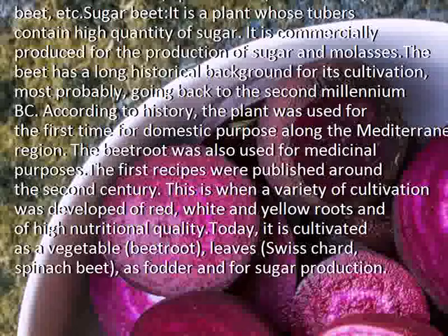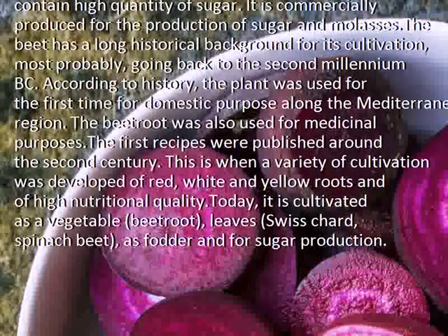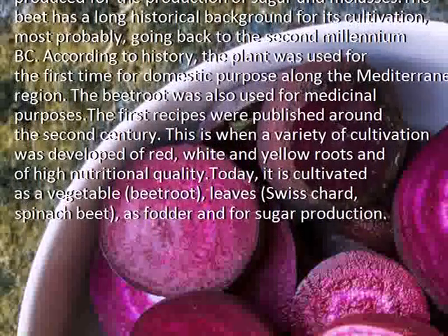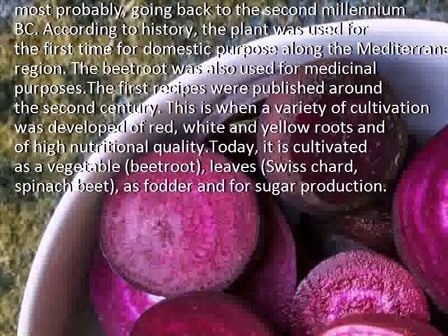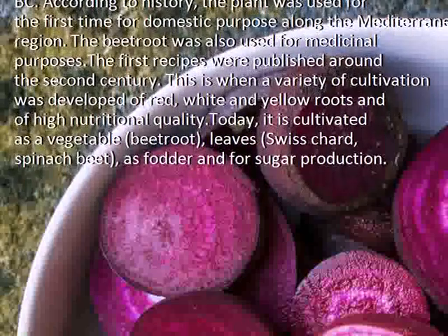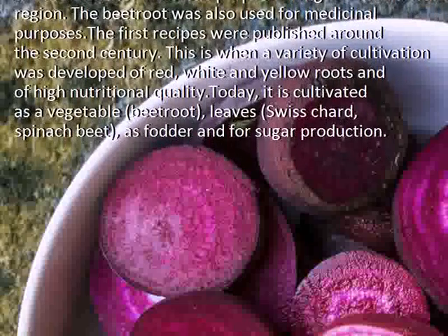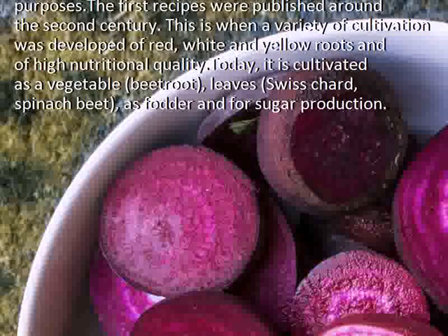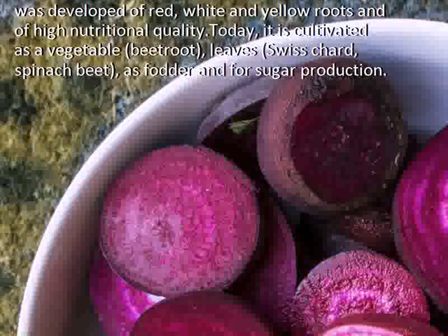The beet has a long historical background for its cultivation, most probably going back to the second millennium BC. According to history, the plant was used for the first time for domestic purposes along the Mediterranean region. The beetroot was also used for medicinal purposes. The first recipes were published around the second century, when a variety of red, white and yellow roots of high nutritional quality was developed.